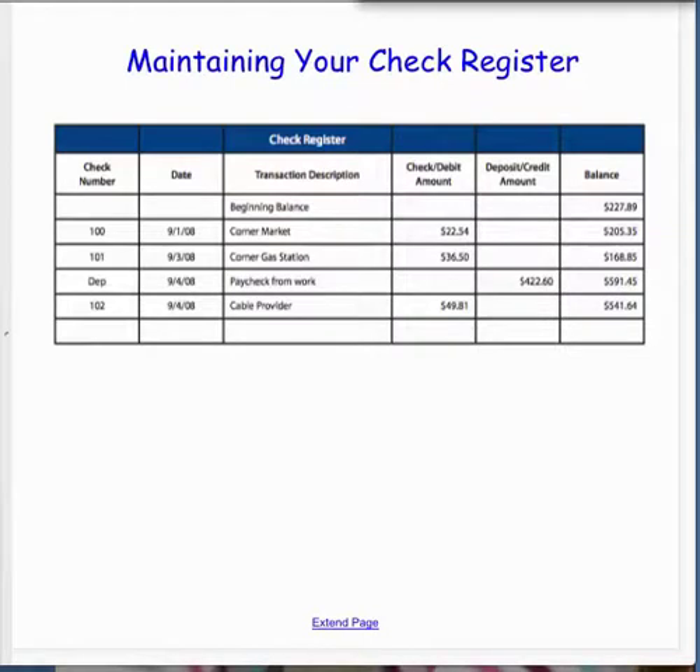After you write the check, make sure you record it in your check register. How many of you are debit card users? Are you recording those debit card transactions in the check register? You should. It's important that you maintain that, otherwise you won't know where you're at. A typical check register has the check number, the date, transaction description, and then debits as subtractions and credits as additions — making sure you're bringing your balance forward accurately after each transaction. It's a good idea to keep it consistent all the way through your register so you know you didn't make a mistake.